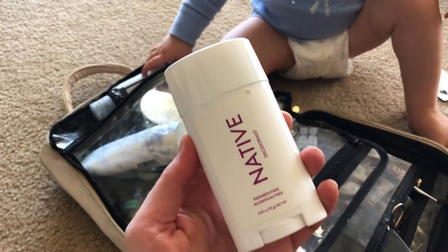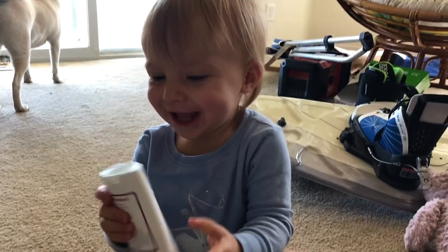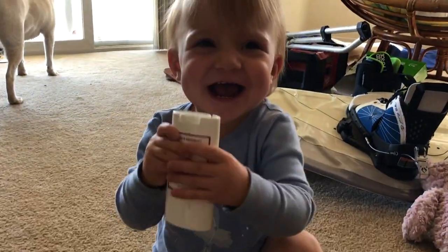Then I take my deodorant. This is the Native deodorant and the scent I'm using right now is Lavender Rose. Really good aluminum free deodorant.